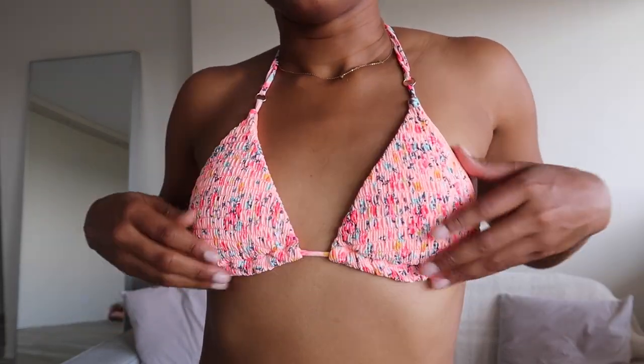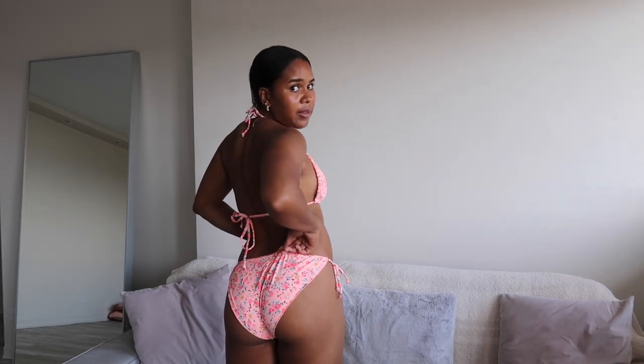The last few bathing suits are from Ardene. This one I got last year — I absolutely love how vibrant and fun the colors are, it's very playful and cute for summer. It does have padding which you can remove. The bottoms have ties on the side which give a little sexiness and shape to the body, and there's ruching down the middle for a little more coverage. Ardene is a great place if you like more coverage bathing suits, and they have a ton of amazing basics.